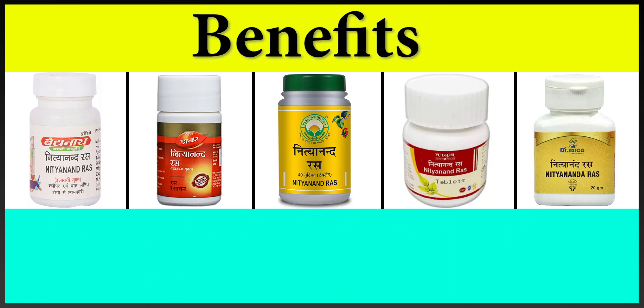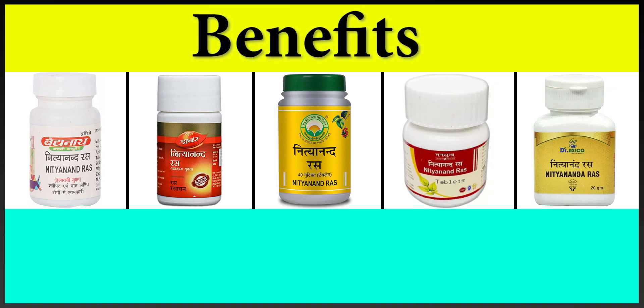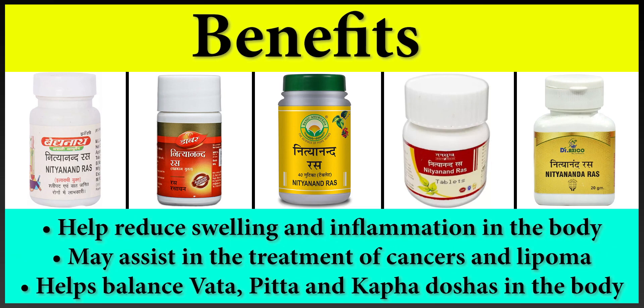If you start taking Vaidyanath or any Nithyanandras tablets, you can see that it will help you with philariases and lumps. It acts as a tonic and is also indicated in fibroids and gandumal. It is very effective in philaria and can help reduce swelling and inflammation in the body. It may assist in the treatment of cancers and lipoma, and it balances vat, pitta and kaff dosas in the body.